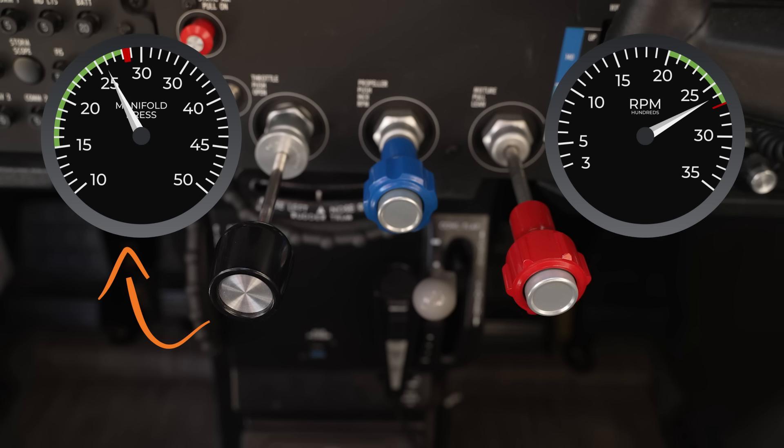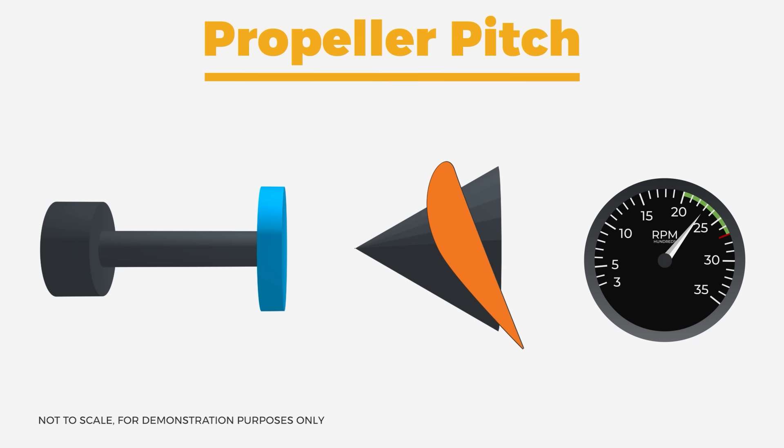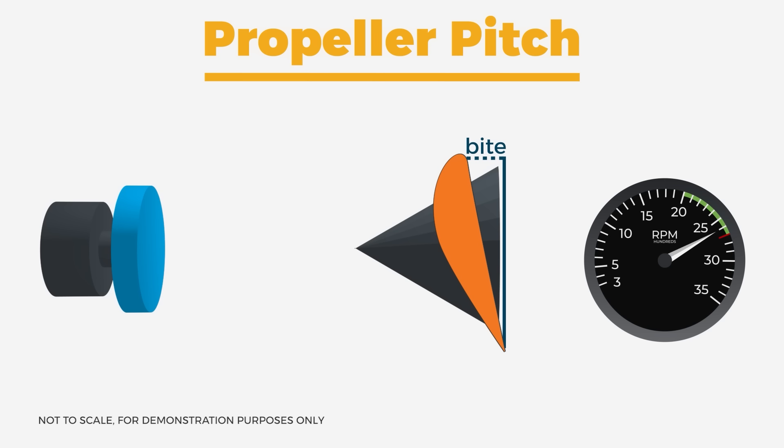Your throttle is adjusting manifold pressure, while your prop lever is setting a maximum engine RPM and using the prop angle to accomplish that. If you pull out the propeller knob, that sets a lower max RPM and the propeller adjusts to a more coarse pitch — it takes more bite out of the air with each revolution and slows down. If you push the prop knob back in, you're setting a higher max RPM and the propeller adjusts to a finer pitch — it takes less bite out of the air and speeds up. That's generally how RPM is controlled by the prop lever through the governor, and that's usually where people start — immediately diving into the prop governor. But understanding the why first makes the deeper dive make more sense.